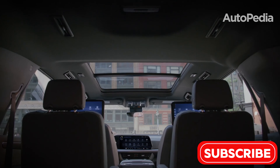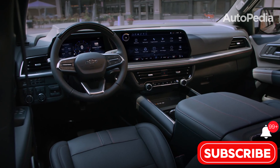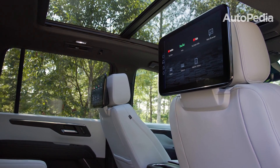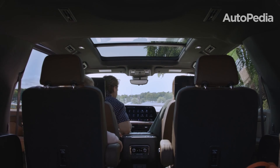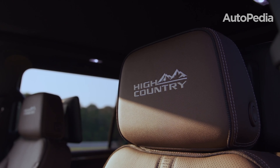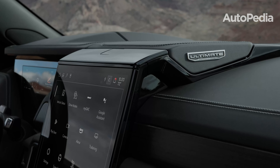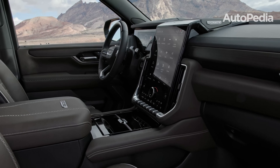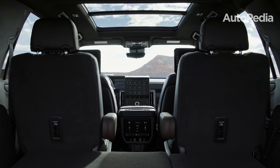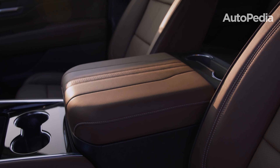The 2025 Chevrolet Tahoe also boasts a cutting-edge interior, with its 17.7-inch infotainment touchscreen positioned horizontally for easy driver access, paired with an 11-inch digital instrument cluster, creating a futuristic dashboard layout. Upper trims offer premium features like a Bose sound system and a dual-screen rear entertainment setup. While the Tahoe emphasizes practicality with features like sliding second-row seats and an abundance of storage spaces, it doesn't quite match the luxurious touches found in the Yukon Denali trims. Both SUVs offer wireless charging, multiple USB ports, and advanced driver assistance features; however, the Yukon's luxurious materials, massaging seats, and larger screen make it feel more upscale, while the Tahoe strikes a balance between high-tech functionality and family-friendly practicality.